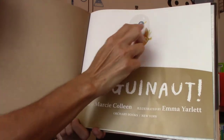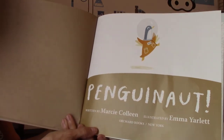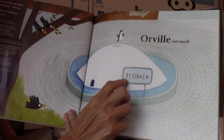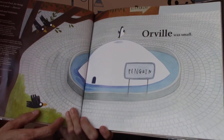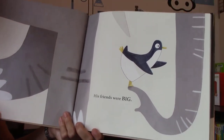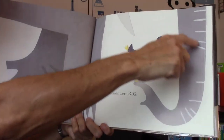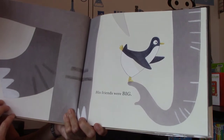See over here? That's Penguinaut, and he has an outfit — sort of like a space outfit — and it says 'zoo' on it. Orville was small, and it says 'penguin' here. That's probably the exhibit where the penguins live in the zoo, and this is a little igloo. His friends were really, really big. What do you think he's standing on? An elephant — that is the trunk of an elephant.